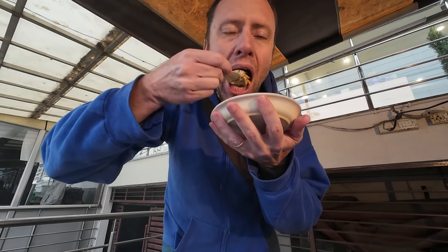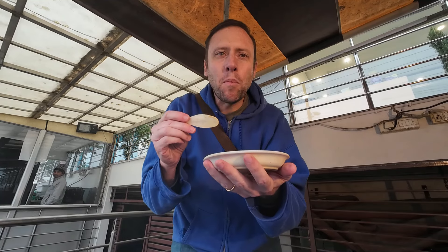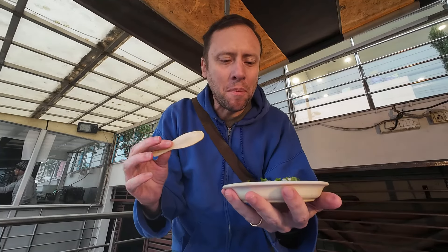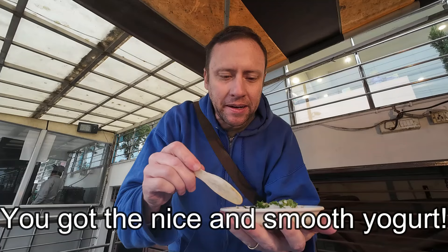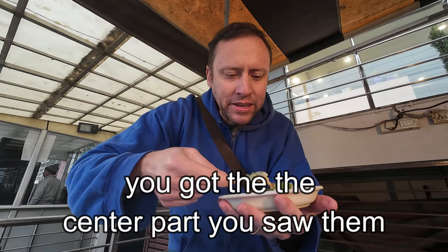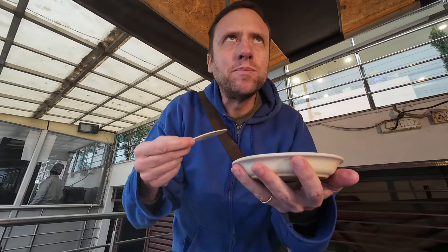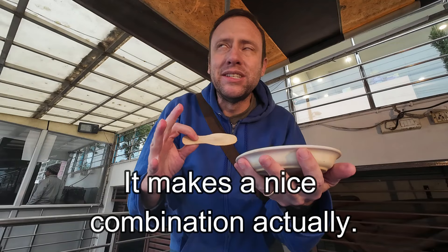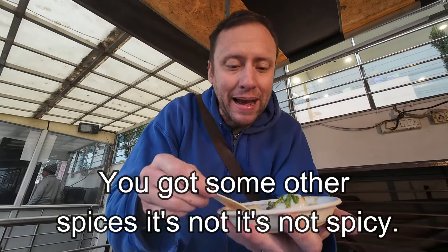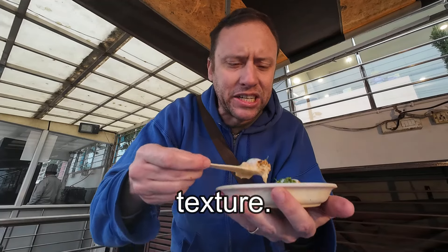This is my first bite. Here we go. Mmm. At first I thought I was not gonna like it, but it's actually pretty good. You got the yogurt — it's a nice, smooth, cool yogurt. But then you got the center part. You saw them put that in there. It kind of looks like a donut, actually. It makes a nice combination. You got some other spices. It's not spicy. And then you got like this green stuff on the top — gives it a little bit of texture.